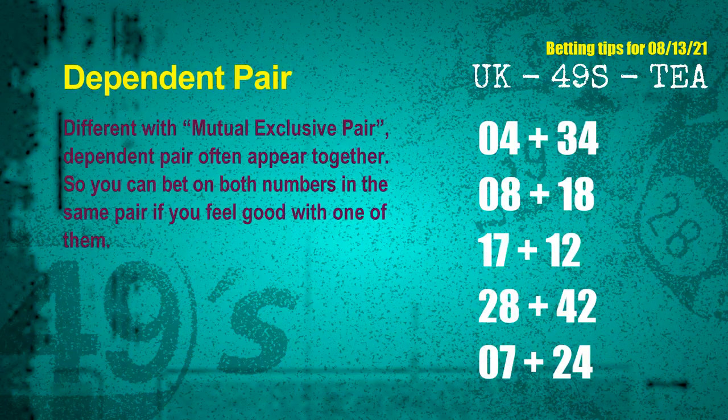Some numbers are mutual exclusive, some are dependent. Numbers in the same dependent pair you can bet on both, because they are often drawn in one draw. The dependent pairs for the next draw are: first pair 04 and 34, second pair 08 and 18, third pair 17 and 12, fourth pair 28 and 42, fifth pair 07 and 24.